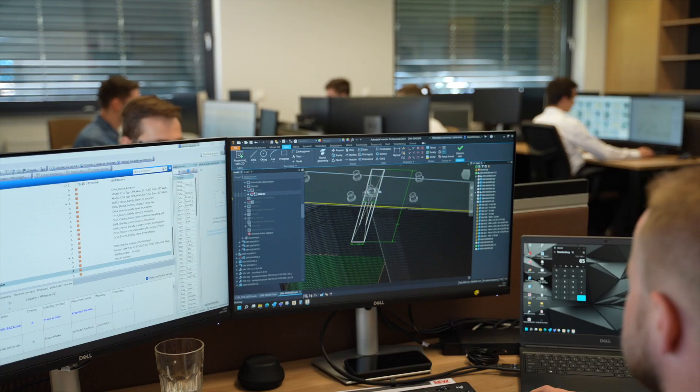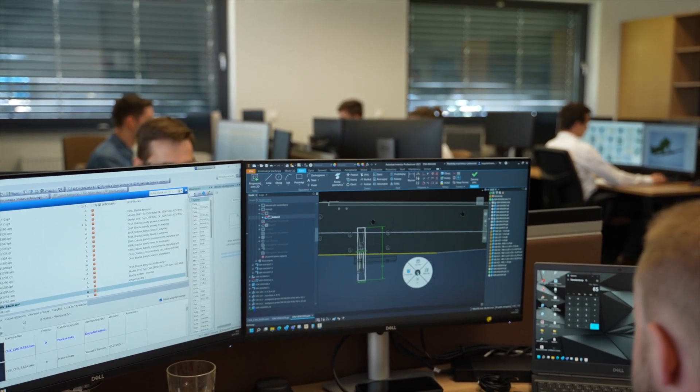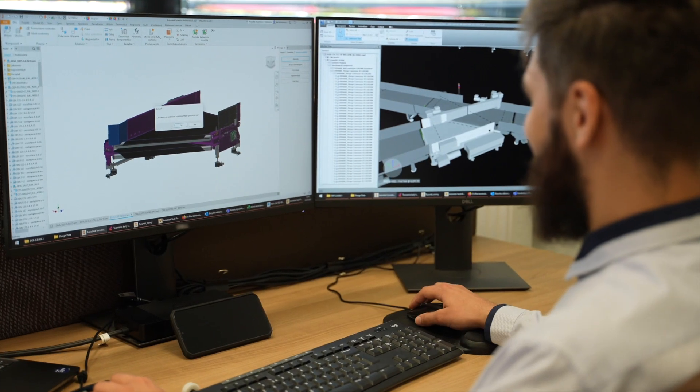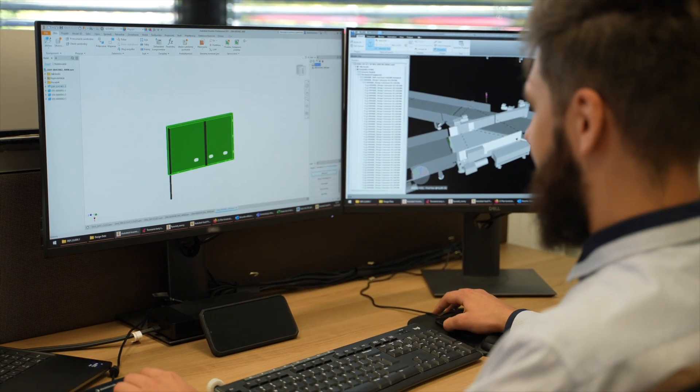A constructor begins designing the system in the following stage. The process involves using our most modern, in-house software. This way, a truly bespoke system can be created.